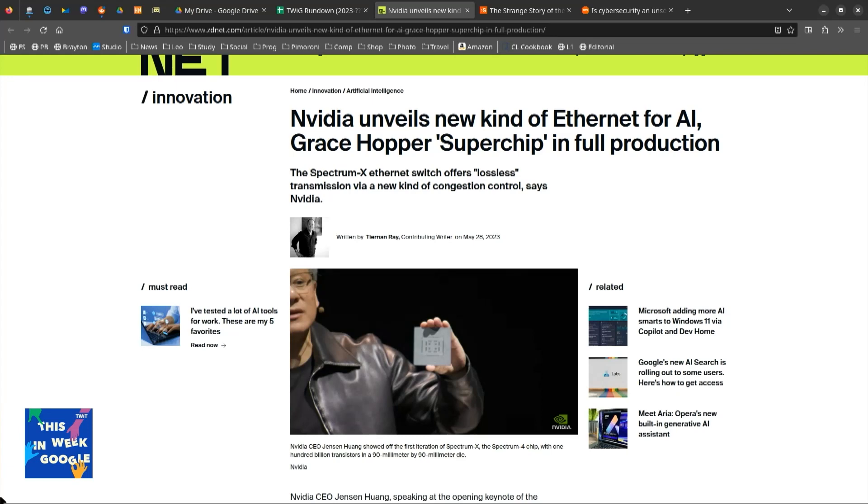By the way, I love it that NVIDIA names their chips after great female computer scientists of the ages. This is the Grace Hopper, they call it.